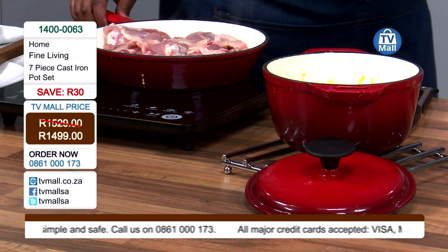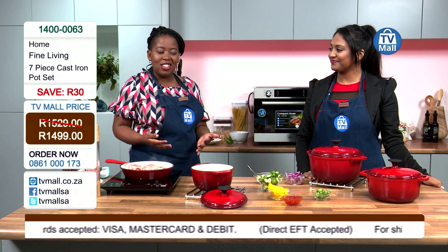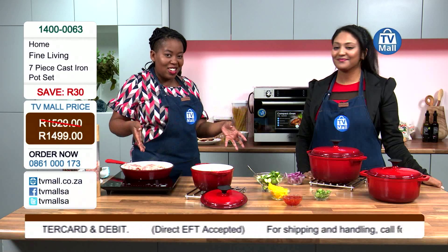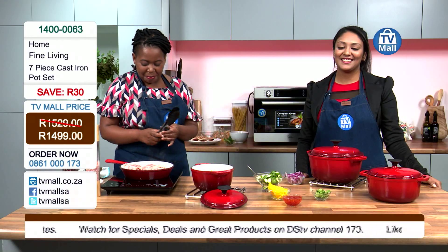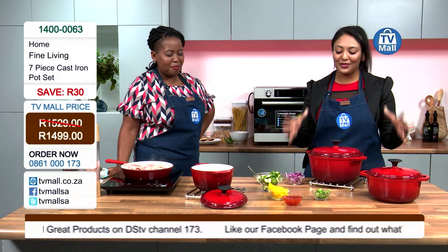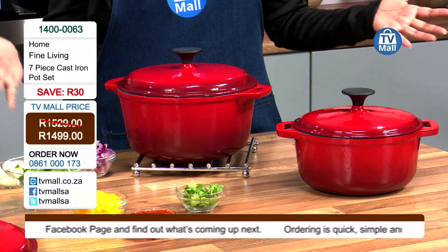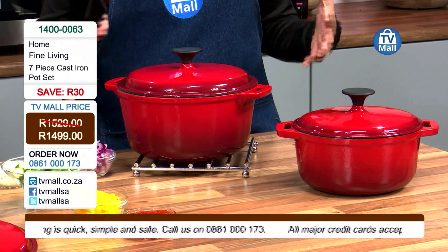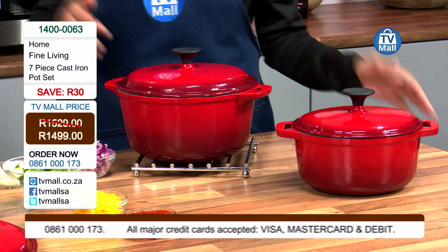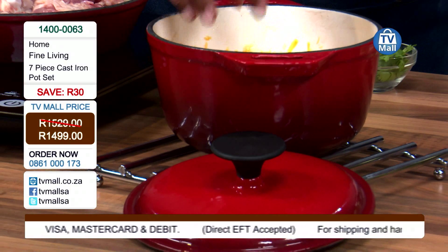We're not mentioning any names, but that automatically means we are giving you the ability to have a whole set of something you love — something we know you're willing to pay much more for. You can only get an offer like this here at TV Mall. Technology is merging with quality, and R1,499 is great value compared to what Chef Bonolo paid for just one pot.